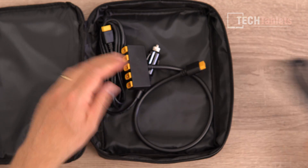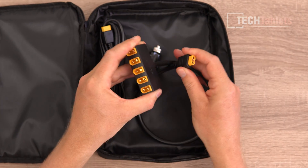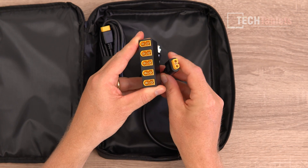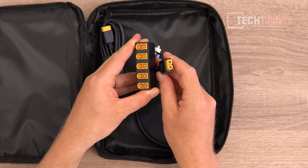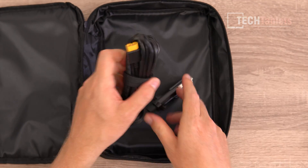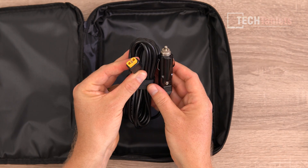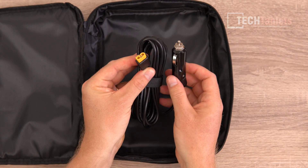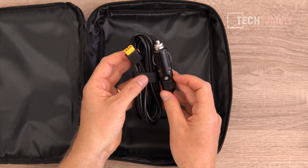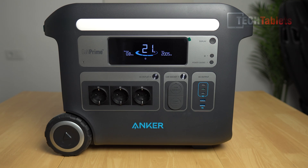The adapter allows you to hook up an additional five solar panels in total to charge the power station, using a standard XT60 connector. There's also another input plug for car charging using the XT60 plug. The build quality of the Anker PowerHouse 767 is very good — excellent plastics and materials. It's drop resistant, flame retardant, and UV resistant.